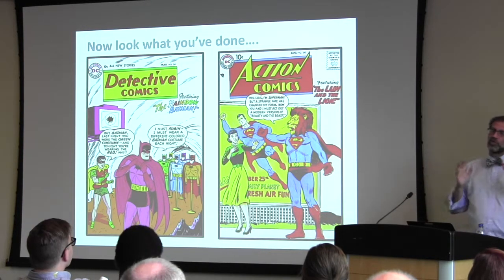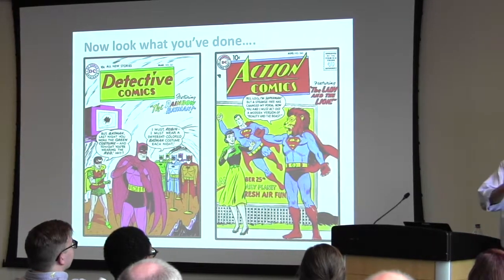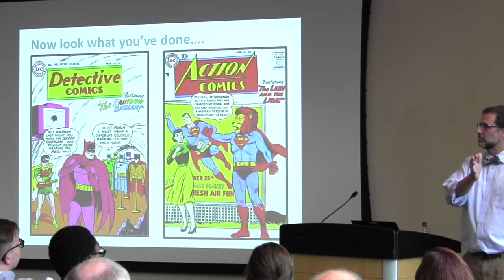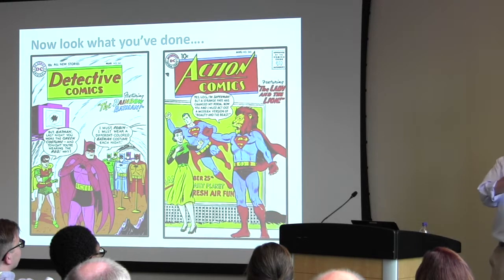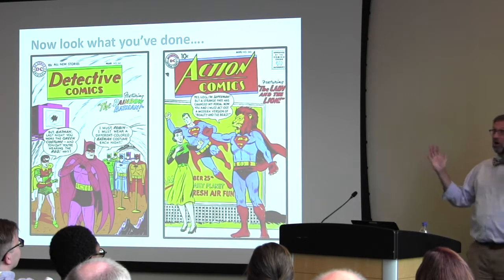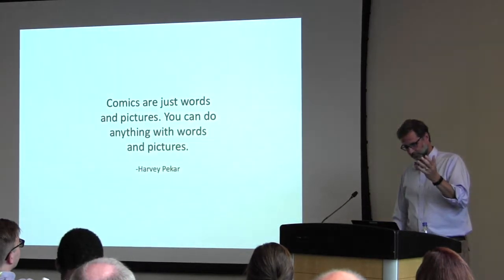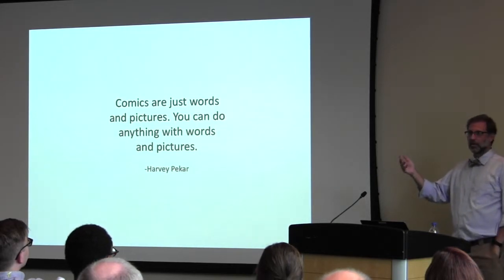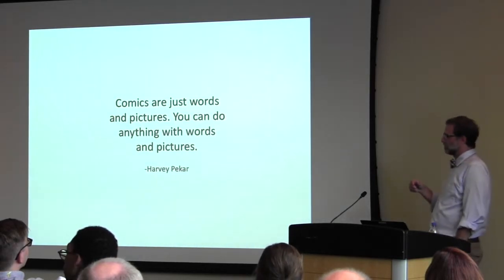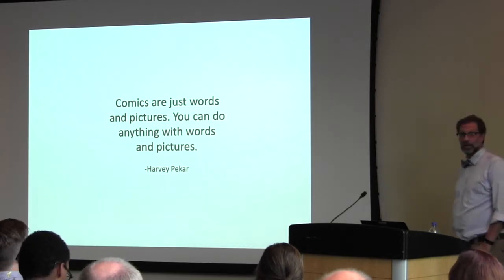The problem is that this confuses genre with medium. It would be like saying that because slasher films exist, movies are a bad thing, or because bad novels exist, all books are bad. Herbie Picard, who has probably worked on graphic medicine catalogs, once said that comics are just words and pictures — you can do anything with words and pictures. That's a pretty liberating sentiment.